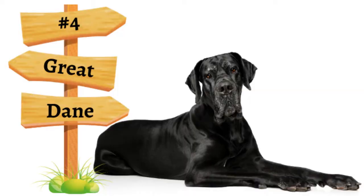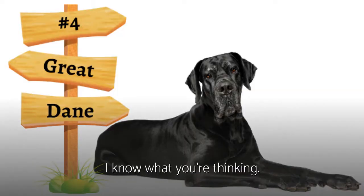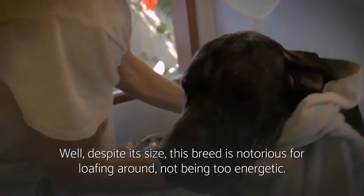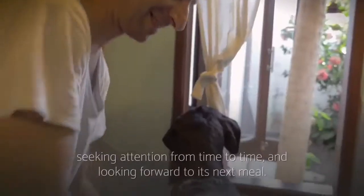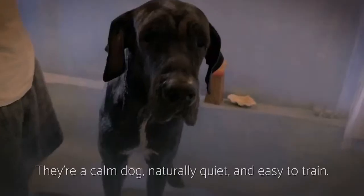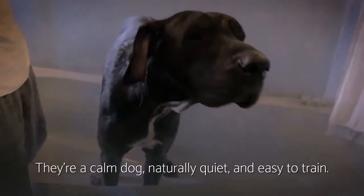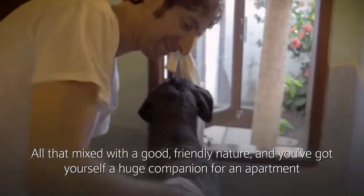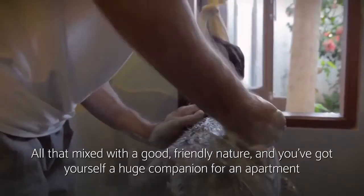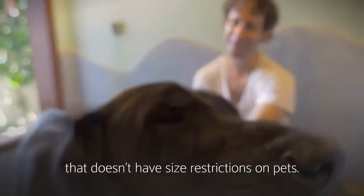Number four: Great Dane. I know what you're thinking — a Great Dane? Well, despite its size, this breed is notorious for loafing around, not being too energetic. It is perfectly happy lounging around an apartment, seeking attention from time to time and looking forward to its next meal. They're a calm dog, naturally quiet and easy to train. All that mixed with a good, friendly nature, and you've got yourself a huge companion for an apartment that doesn't have size restrictions on pets.